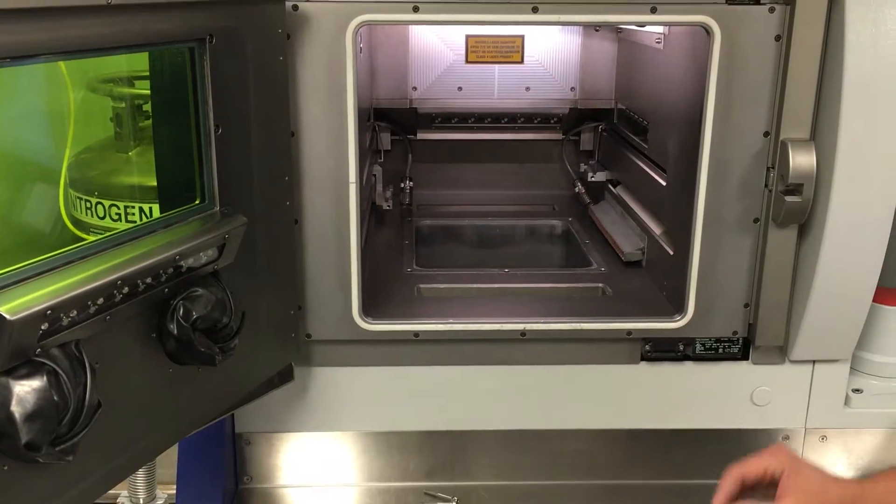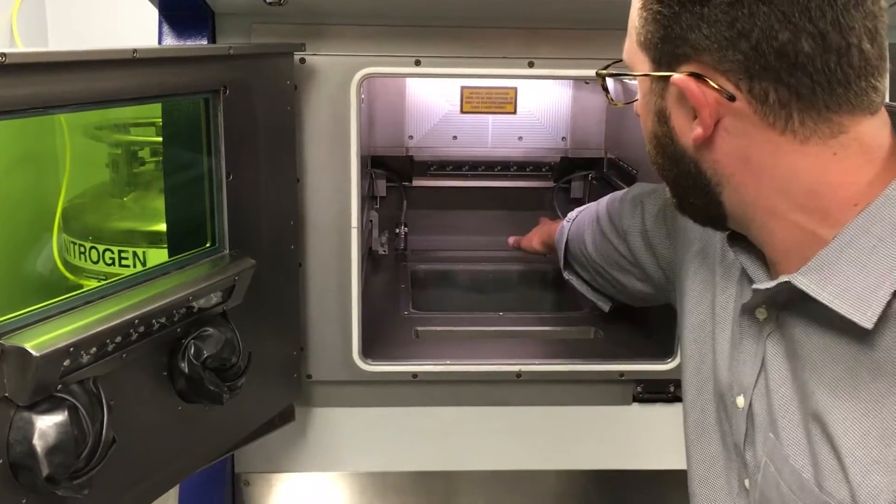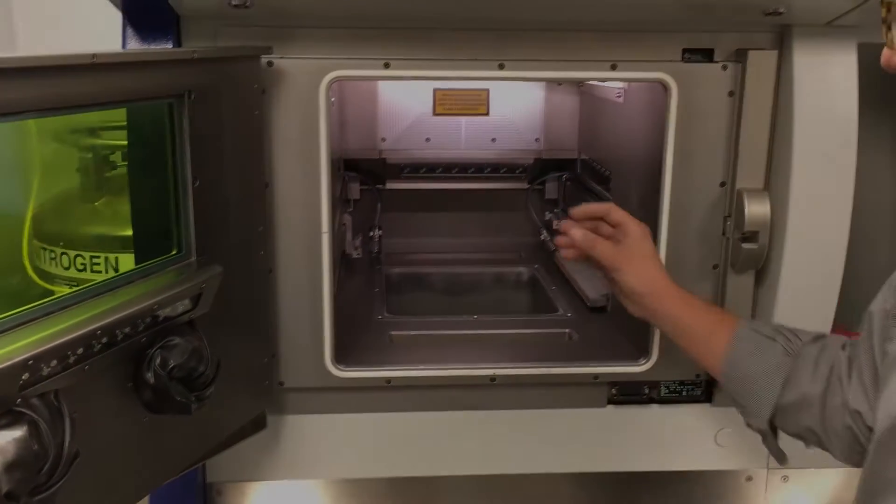And when it can be used, and when it can be beneficial to your company, to your bottom line, and when you can really leverage it to benefit your product line.